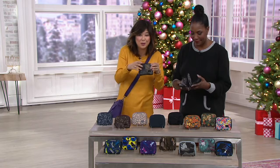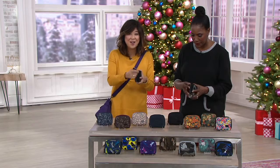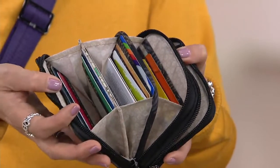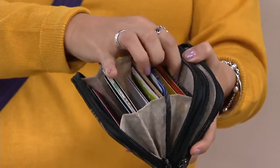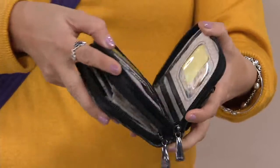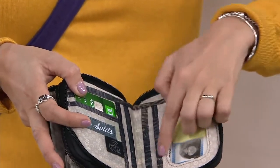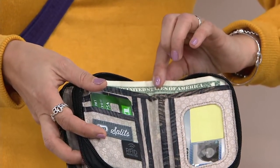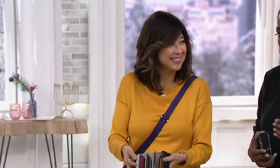Doesn't matter if you go from a big tote to a small crossbody — it just fits because it's that perfect size. It's called the Splits because it's split into two sections. This accordion fold has 14 card slots. Everything is RFID shielded, and you have an extra pocket on both ends for receipts or bills. On the opposite side, you put your most frequently used items — there's an ID window and five additional card slots along with a cash drawer.